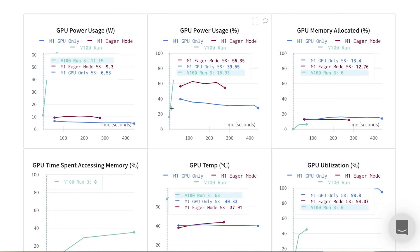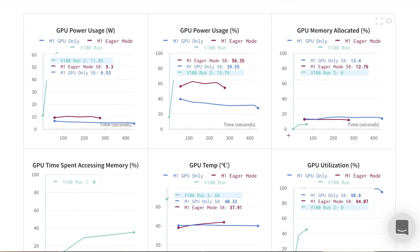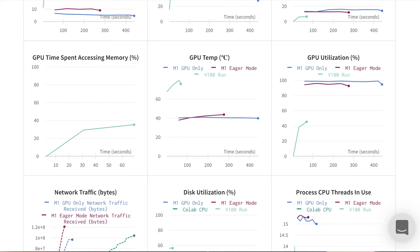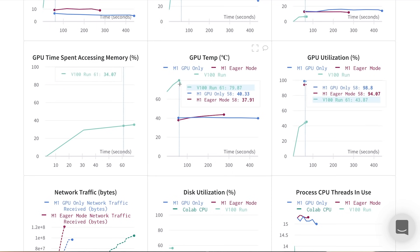Looking at the three graphs on the top, the Tesla V100 generally uses more power overall but completes our training task in much less time. This isn't surprising, mostly because running this through Colab and a Tesla V100 gives you access to more power than a laptop. Interestingly, although the power usage as a percentage is higher for the V100, the actual percentage of memory allocated is lower for the V100 compared to the M1 chip. Looking at GPU utilization, for the M1 chip we're using basically all of our GPU resources to train this model. And because the heat tolerance of this laptop is lower, it generally stays at a relatively consistent temperature slightly above room temperature.